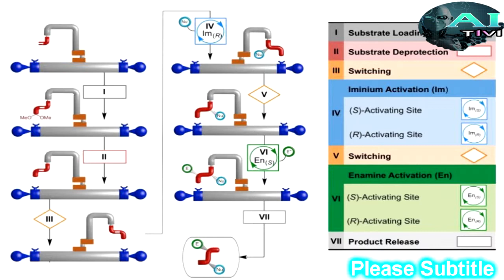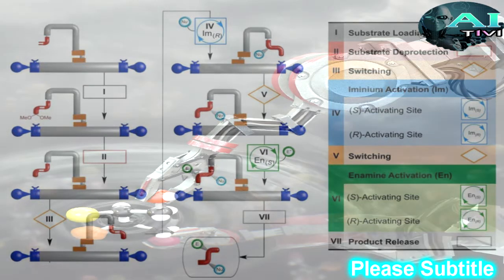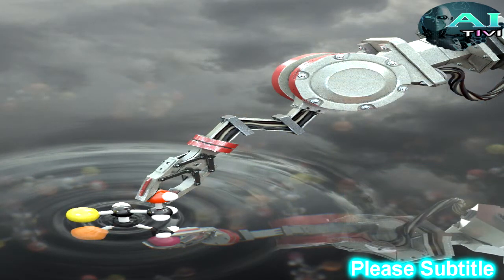The robots operate by carrying out chemical reactions in special solutions, which can then be controlled and programmed by scientists to perform basic tasks. In the future, such robots could be used for medical purposes, advanced manufacturing processes, and even building molecular factories and assembly lines.